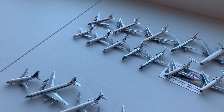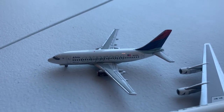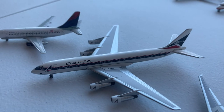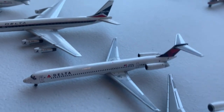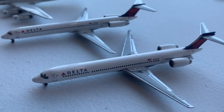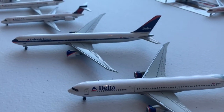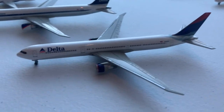Moving on to TWA and Delta, starting with the Delta 737-200 Delta Express, the Douglas DC-8-55, the McDonnell Douglas MD-88 and MD-90, and two 767-400s — one in the interim livery and one in the Delta livery.